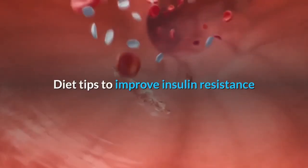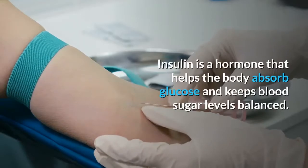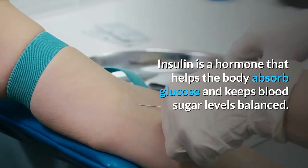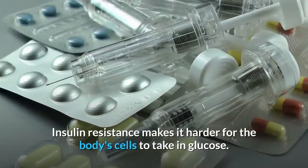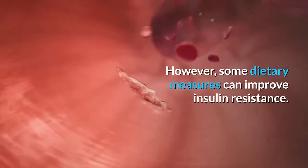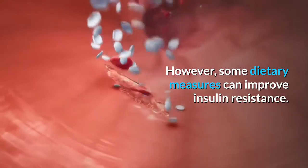Diet tips to improve insulin resistance. Insulin is a hormone that helps the body absorb glucose and keeps blood sugar levels balanced. Insulin resistance makes it harder for the body's cells to take in glucose. However, some dietary measures can improve insulin resistance.